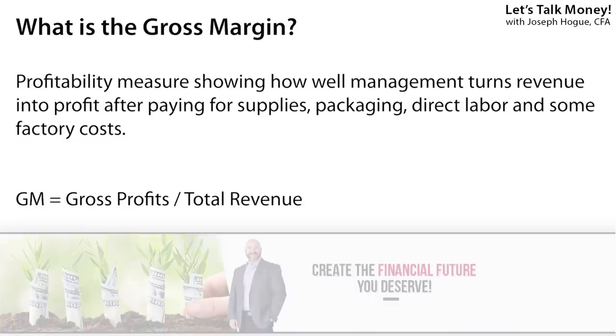We'll get started on that list next, but I wanted to show you what I'm looking for in these inflation stocks, and it really comes down to one simple measure — one ratio that proves their inflation-fighting credentials. The gross margin is the percentage of revenue left over after paying production costs like materials, packaging, and some direct labor to make that product. It's a profitability measure of how well management is doing generating profits against those higher costs for materials.